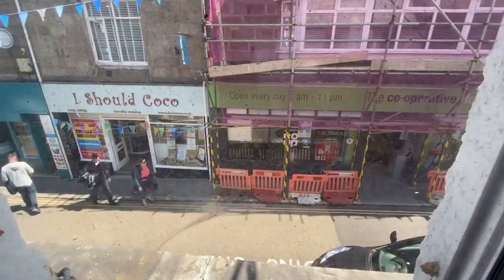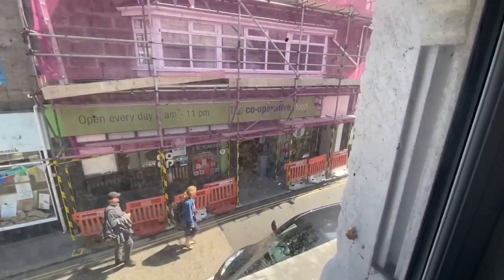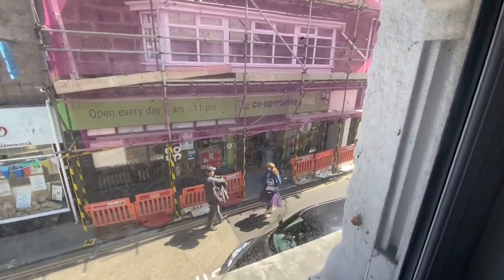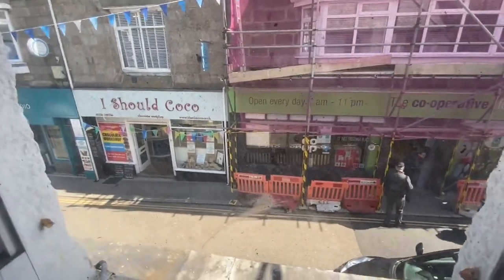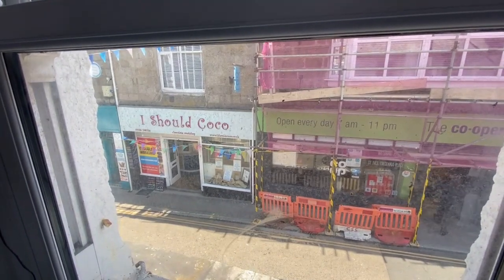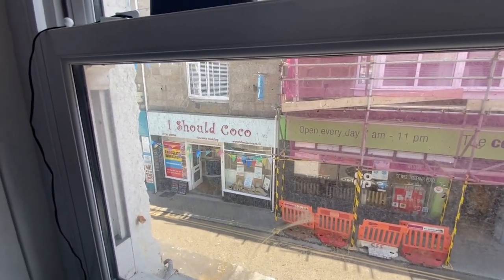Looking to the front, you've got Tregenna Place — the ice cream shop and the Co-op right opposite, which is very handy. That gives you an idea of where we are in relation to the town. It's less than a five-minute walk right down to the central part of the harbour.